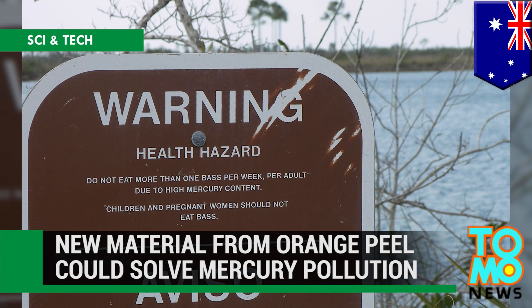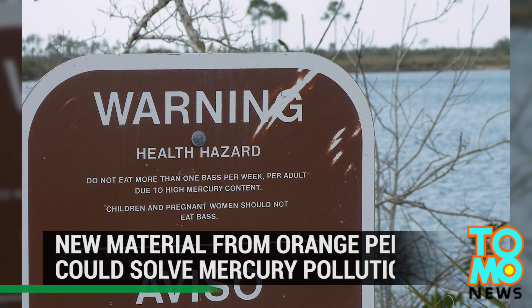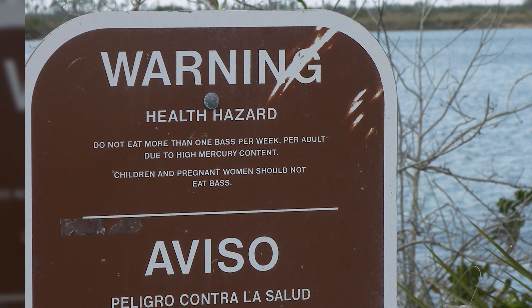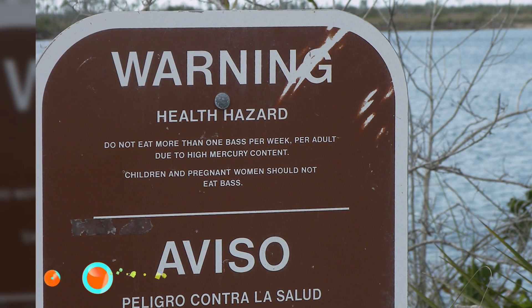Material made from sulfur and orange peel can clean mercury pollution. A team of Australian researchers may have found a cheap, sustainable way to solve the global problem of mercury contamination.